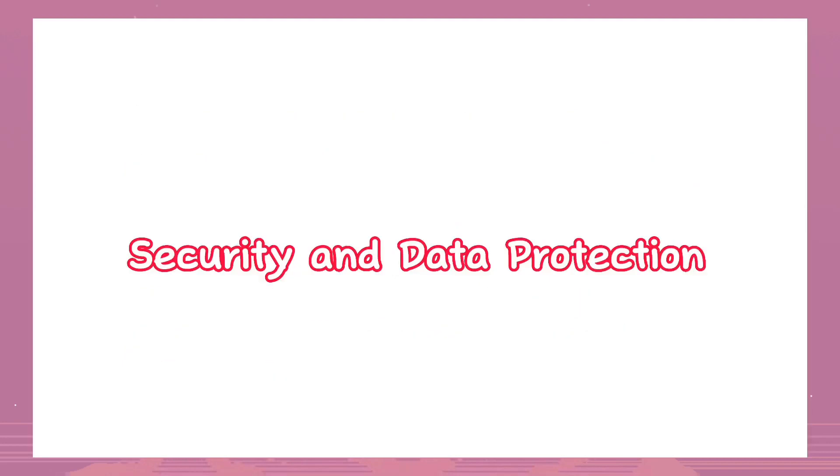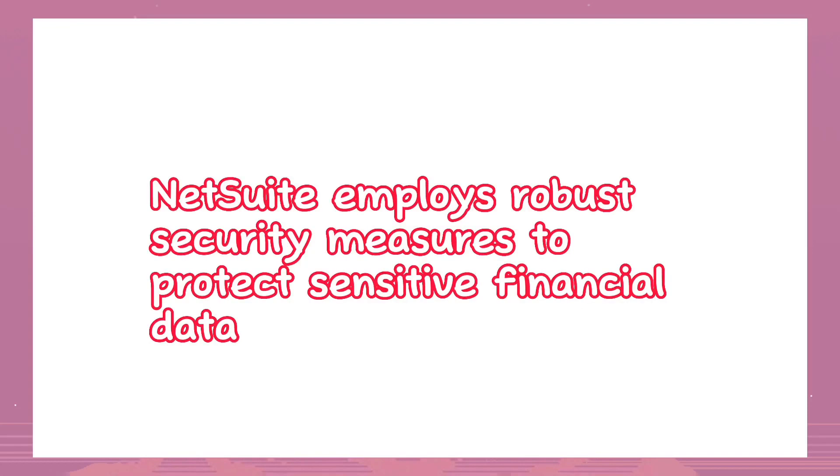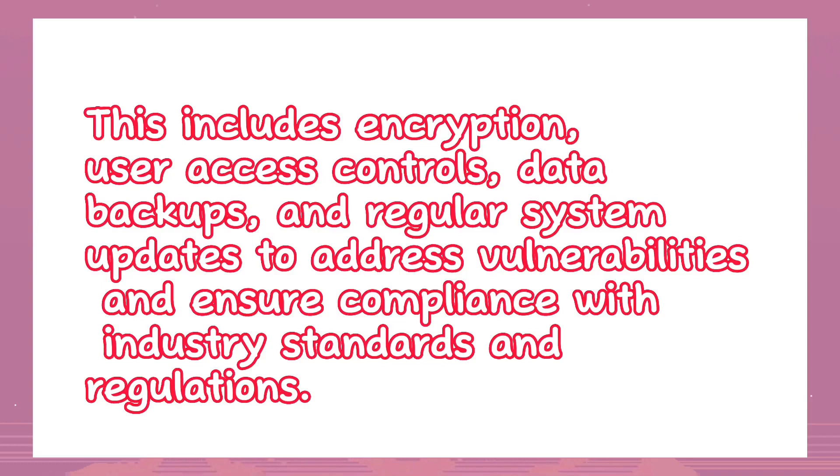Security and data protection: NetSuite employs robust security measures to protect sensitive financial data. This includes encryption, user access controls, data backups, and regular system updates to address vulnerabilities and ensure compliance with industry standards and regulations.